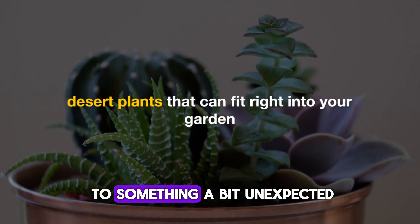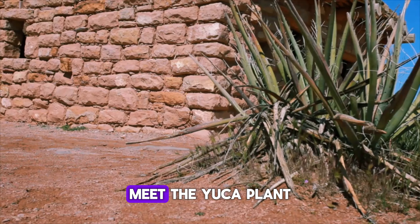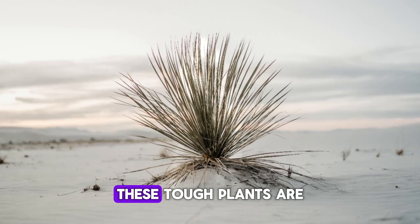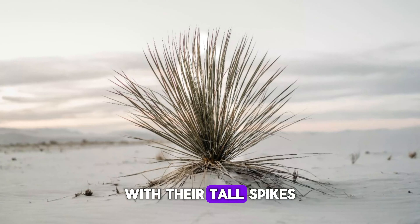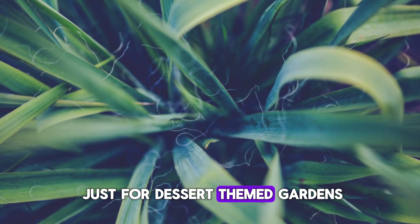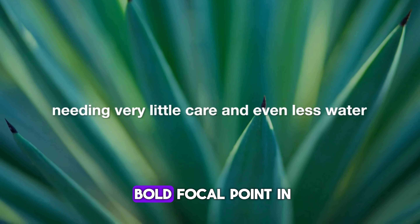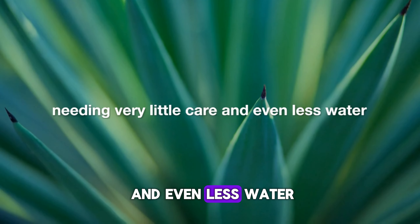Now let's move on to something a bit unexpected: desert plants that can fit right into your garden. Meet the yucca plant. These tough plants are drought-tolerant and can add a dramatic touch to your landscape with their tall spikes and striking leaves. Yucca plants are not just for desert-themed gardens — they can be a bold focal point in any garden style, needing very little care and even less water.